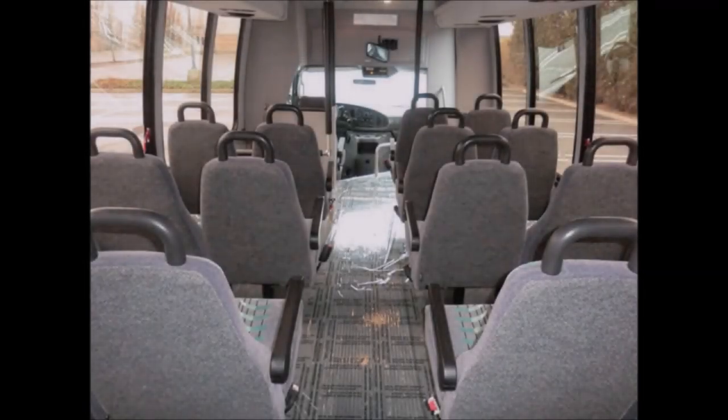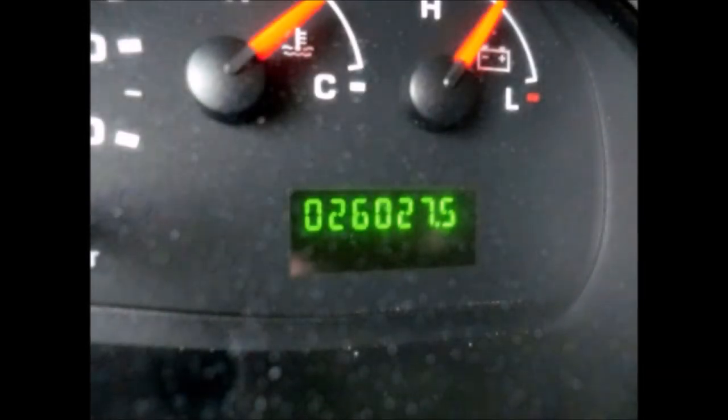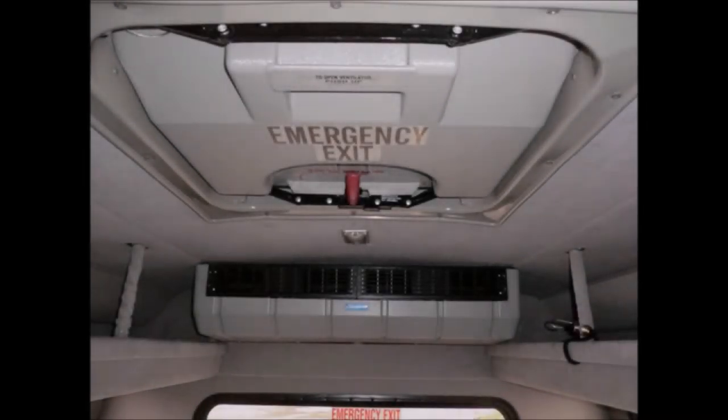The interior is in excellent condition having been just detailed. The interior shows very little wear and the exterior has been touched up for an excellent appearance. Tilt wheel plus cruise control. It has 26,027 miles on it. AM/FM/CD and PA system with speakers throughout.